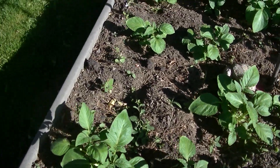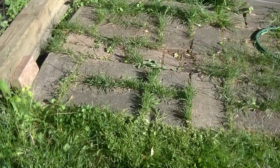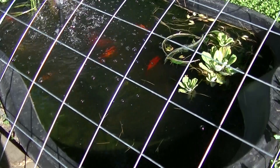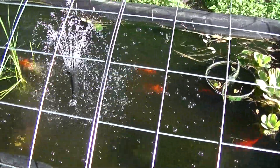I did some weeding today. And my fish pond — it's all cleared up. Let's see the fishes — just looking lovely.